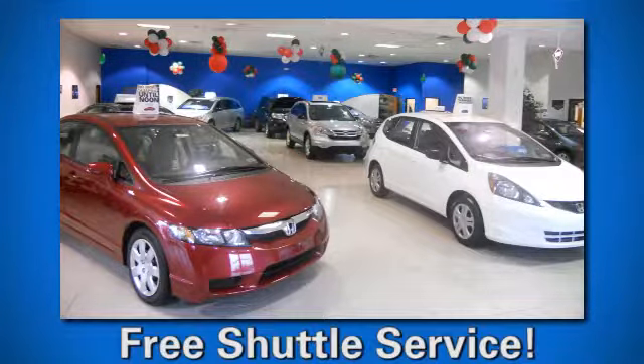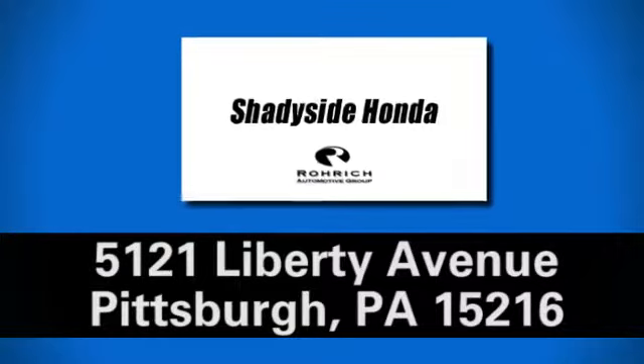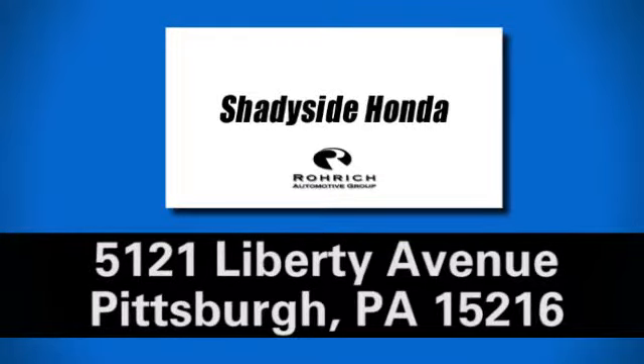At Shadyside Honda, we have an extensive inventory of your favorite new Honda models. We're conveniently located at 5121 Liberty Avenue in downtown Pittsburgh.